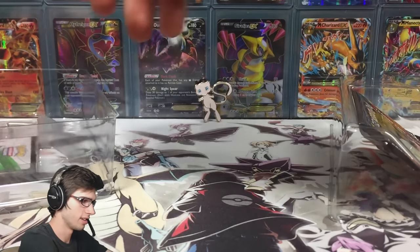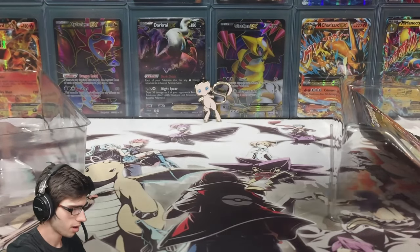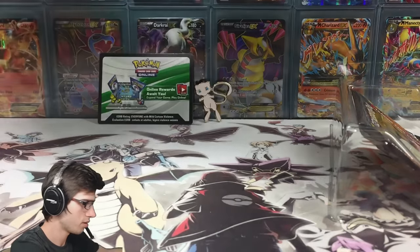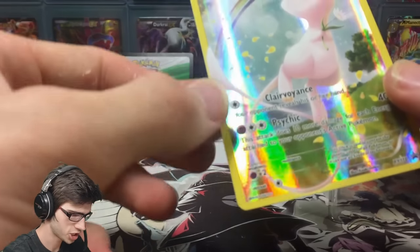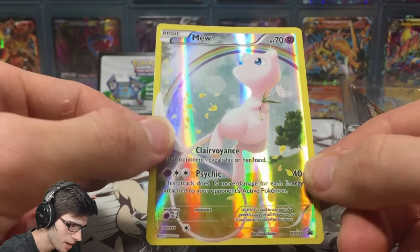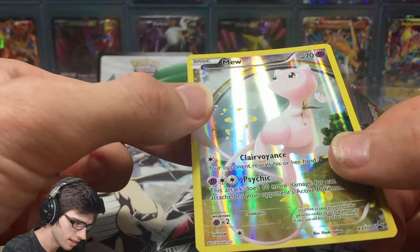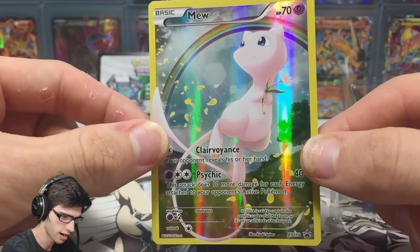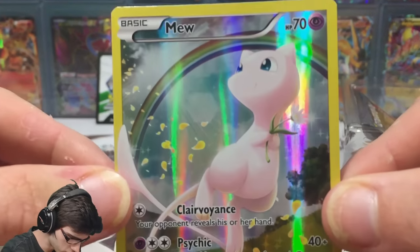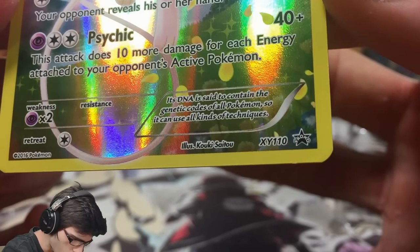We have the code card which says 'Mythical Collection Mew' on it. Then there's the promo card — wow, that's crazy shiny! You can see it in the light — it is just glossy. It's completely untextured, just like a full art with no texture, similar to your Groudon and Kyogre from the Double Crisis set. It's Mew with 70 HP, featuring Clairvoyance and Psychic, and that is XY promo number 110.